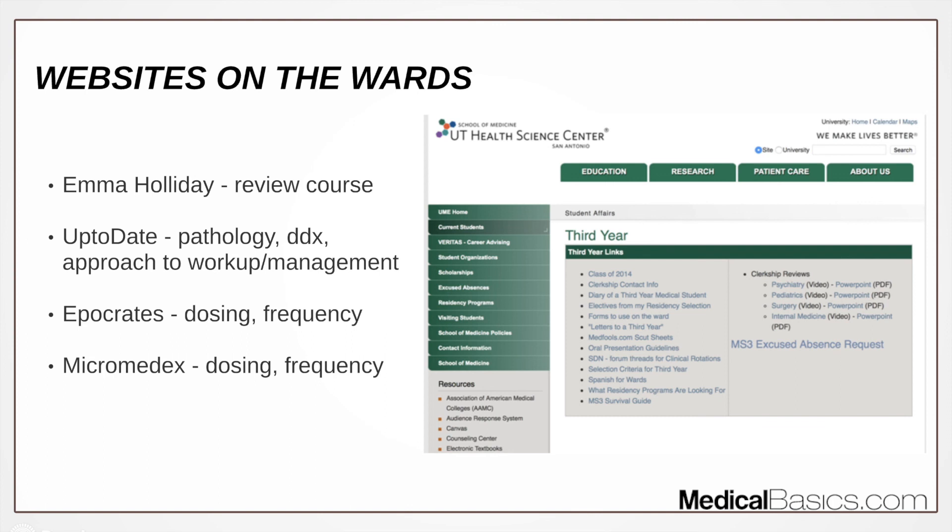Last but not least is the review course designed by Emma Holliday from the University of Texas San Antonio — she was a fourth-year medical student giving a review course for third-year medical students. This is great for last-minute preparation right before your exam. Watch it a couple of days before, maybe one or two times. Essentially, if you understand and memorize everything within the First Aid textbook for psychiatry, you'll be perfectly fine.